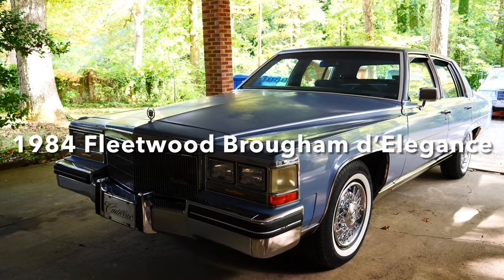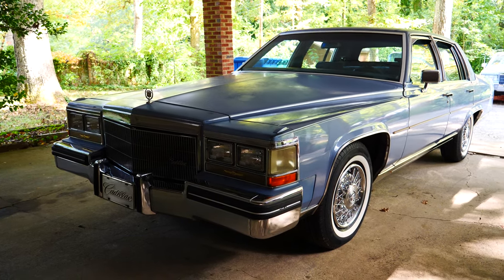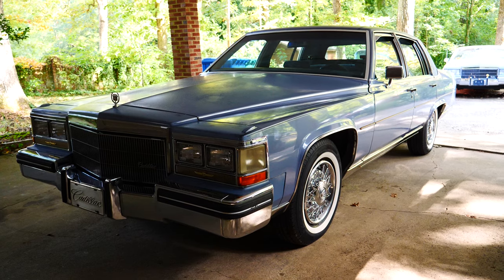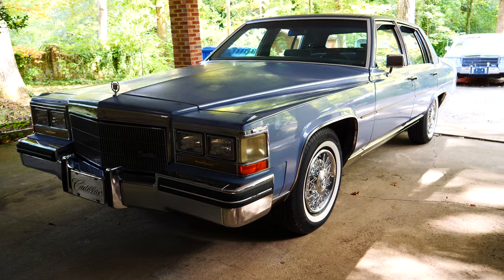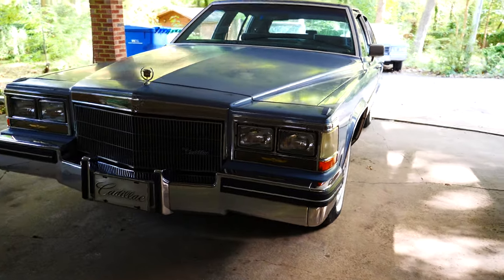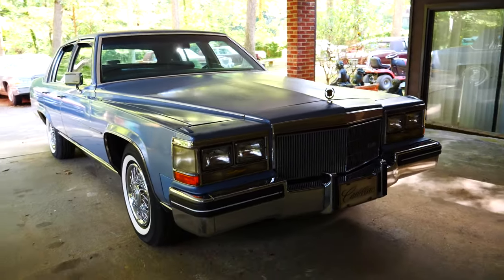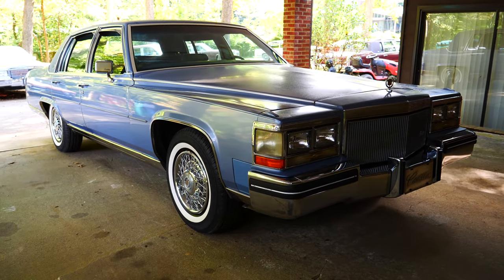1984 Cadillac Fleetwood Brougham d'Elegance, Balboa Blue, showing 59,000 original miles. This is a one-family car up until I acquired it. I was told the original owner sold it to his brother and it was passed down through the family to the grandson, who enjoyed the car for a time but just didn't have the space for it and wasn't using it enough to justify keeping it, so he moved it on.